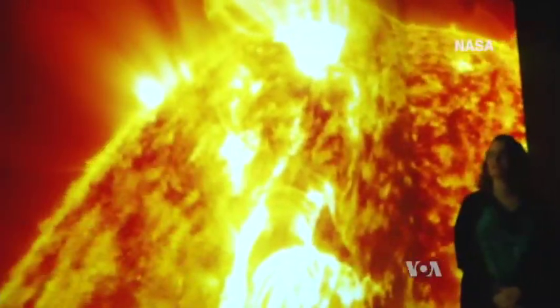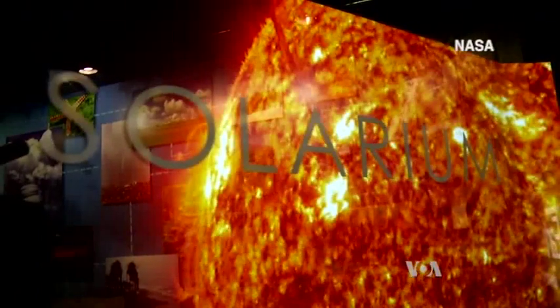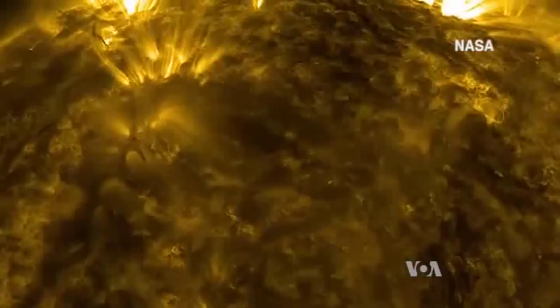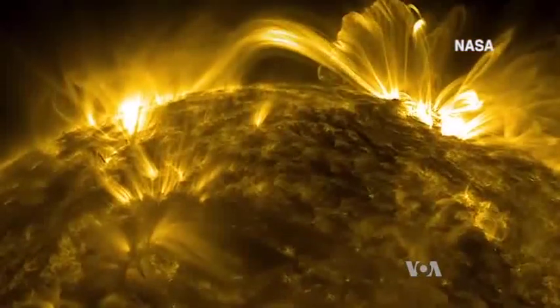Opened in February, Solarium keeps attracting viewers not only at the Goddard Space Flight Center's Visitor Center but in other science centers and museums, as the installation can be easily adjusted to other spaces. The producers hope it will also attract the attention of those who design public spaces such as airports and hospital lobbies.